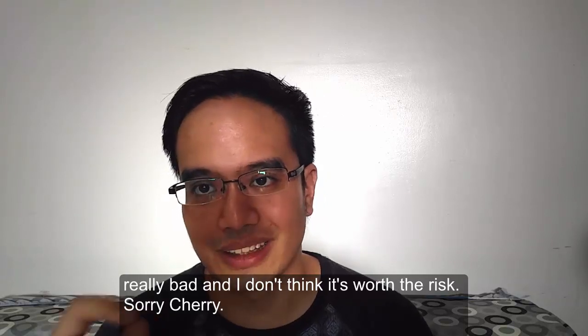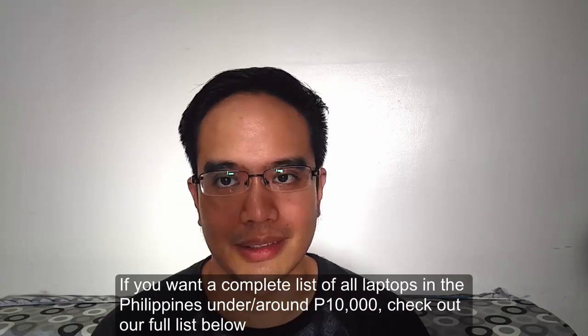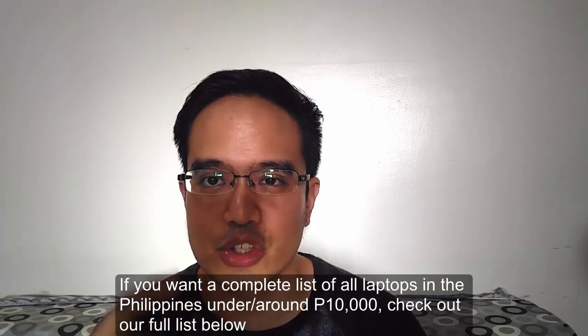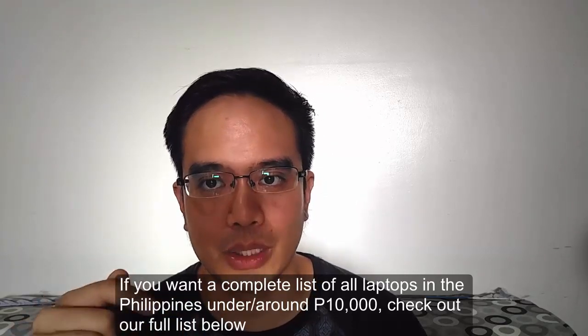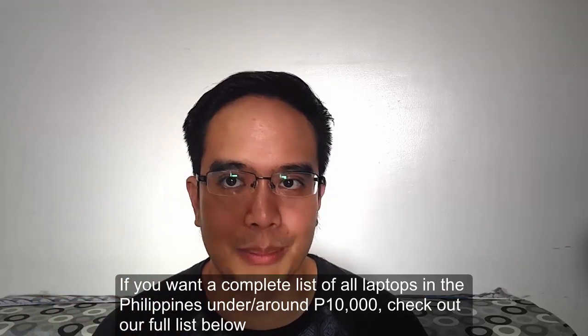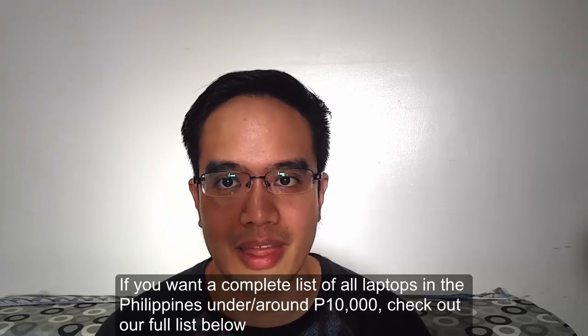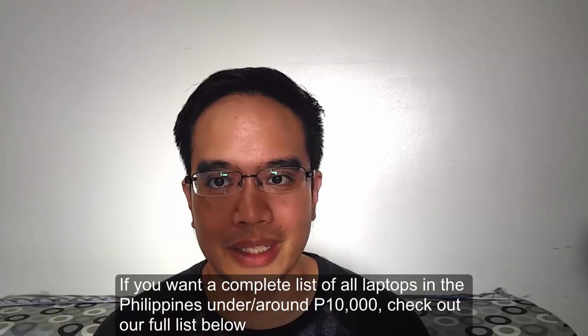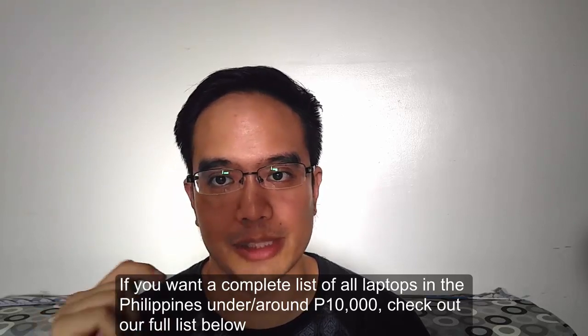If you want the complete list of all laptops in the Philippines under 12,000 pesos that fit the requirements, check out our full list below in the download link — it includes all the laptops and their specs so you can make your decision. I hope I was able to help, and let me know if you have any questions in the comments below. Thank you.